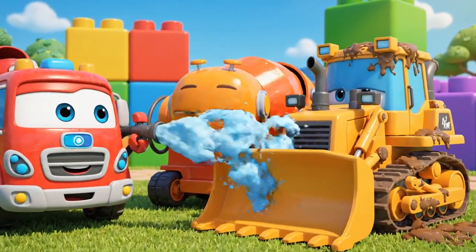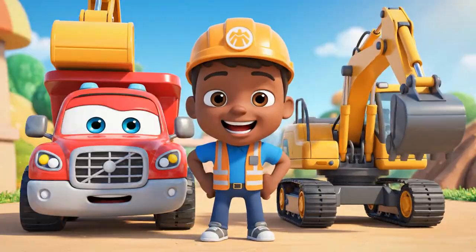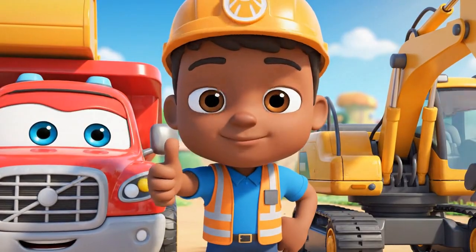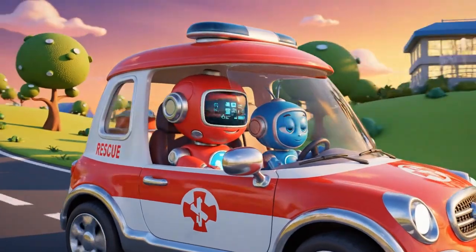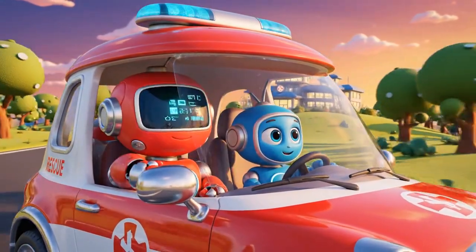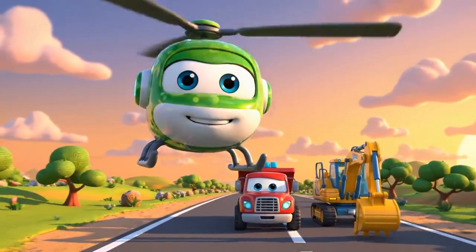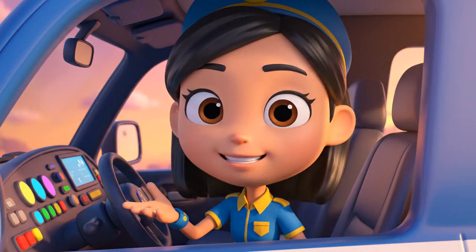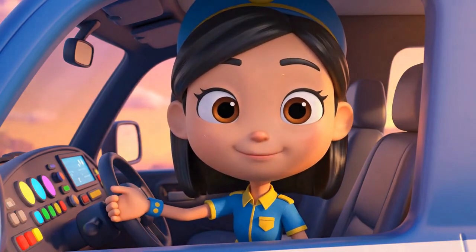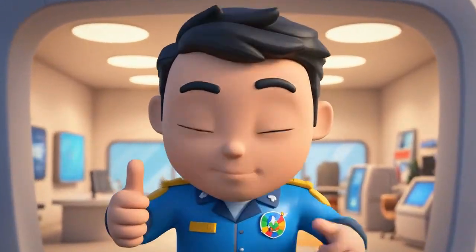Yup! That was a busy day! Help! Help! He sure did! And I'm glad Mickey is okay! That concrete was hardening fast! It just shows one small mistake, like moving a cone, can turn into a very big emergency! Thanks for joining us! Be safe out there!